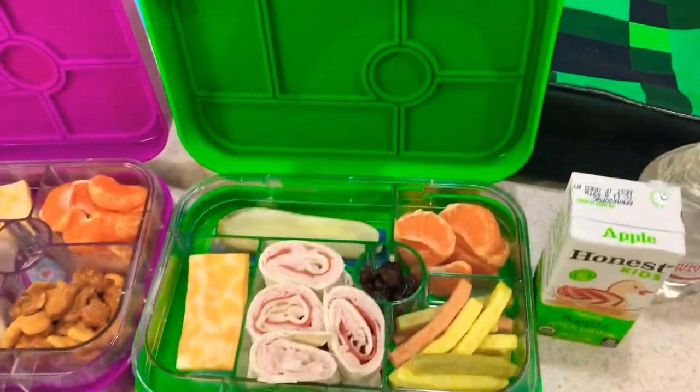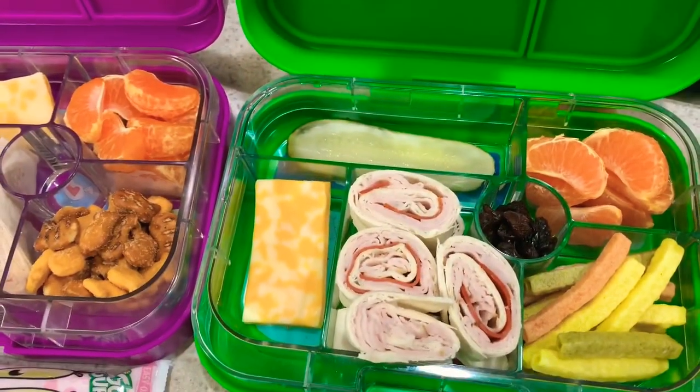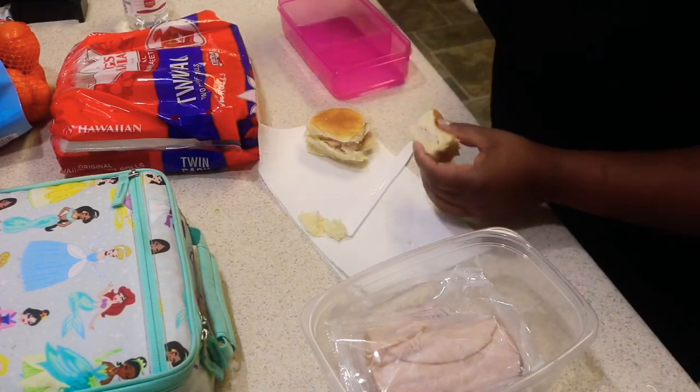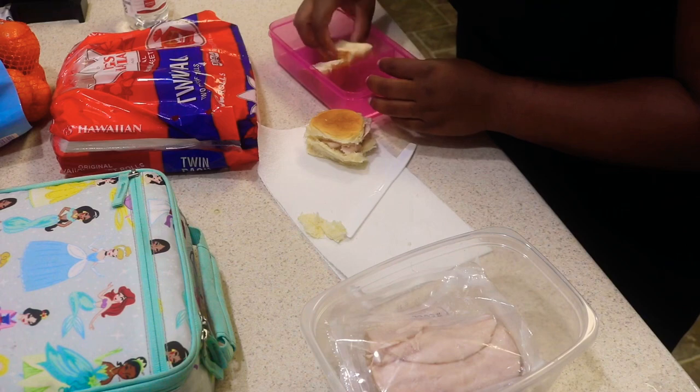Hello and welcome! Today I'm sharing what I made my kids for school this week. I think it's very important that kids have something good to eat for lunch because it helps them get through their school day. Now let's get started!